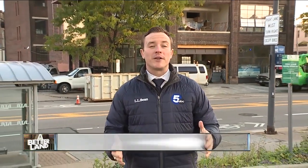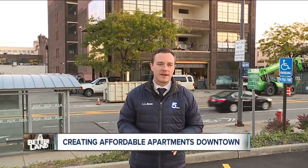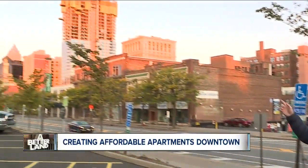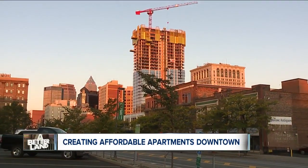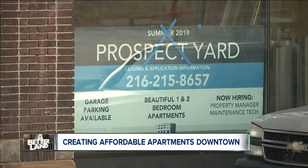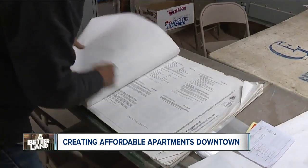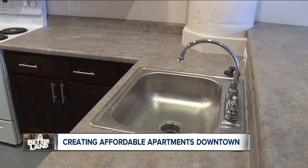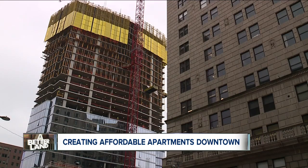The answer to that problem might be found in an old car dealership and factory. It's a project called Prospect Yard, and it's focusing on providing affordable apartments just a few blocks away from some of downtown's most expensive properties. The demand is unbelievable. Russell Brown has been helping get future residents signed up for the building's 42 apartments. We had 33 phone calls on Friday alone. Rent starts at just above $300 and tops out at less than $1,300.